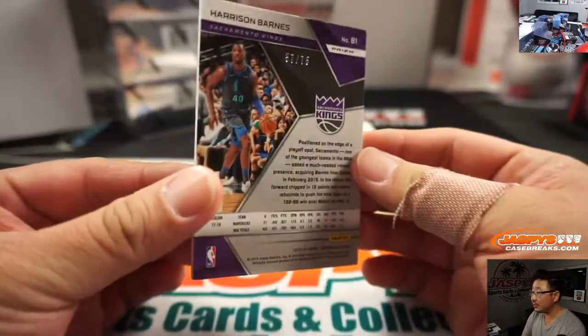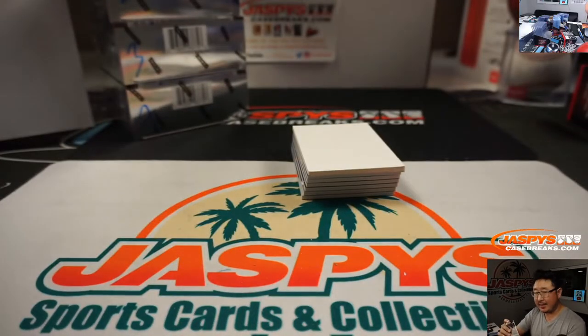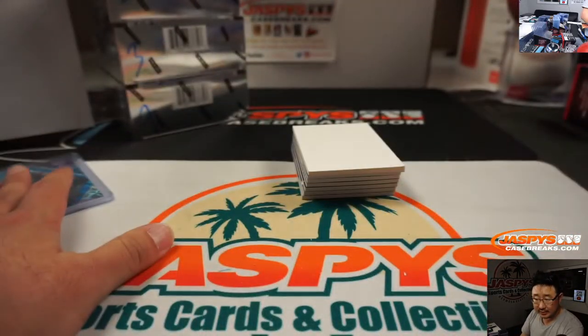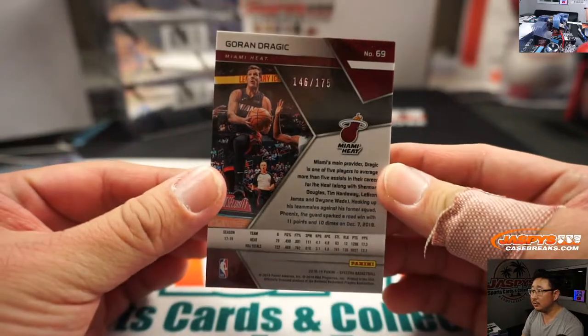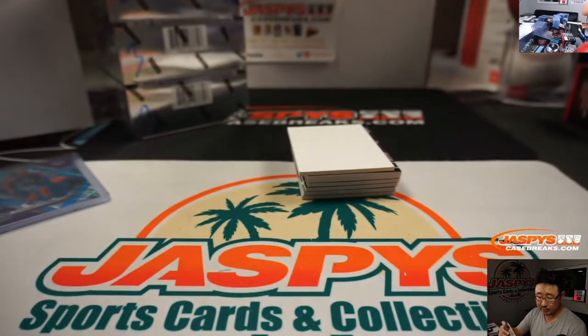Harrison Barnes, 57 out of 75. Yeah, Trilogy's going to be tomorrow — we're just right at the end here. 146 out of 175, Goran Dragic, six. That goes to Bradley.